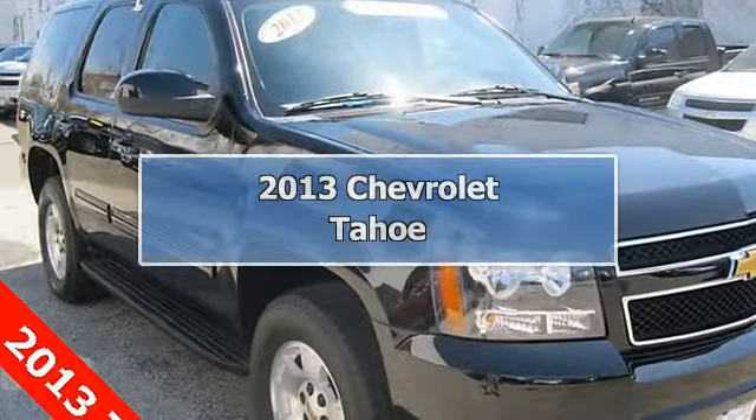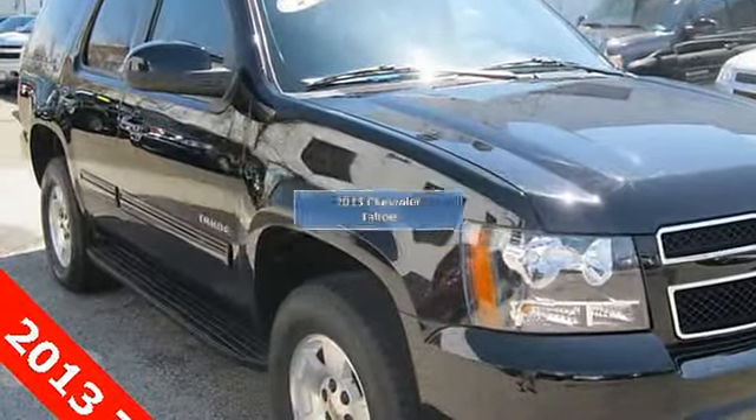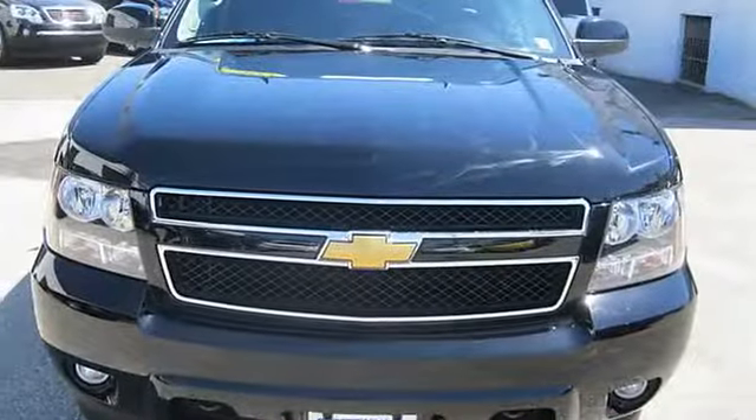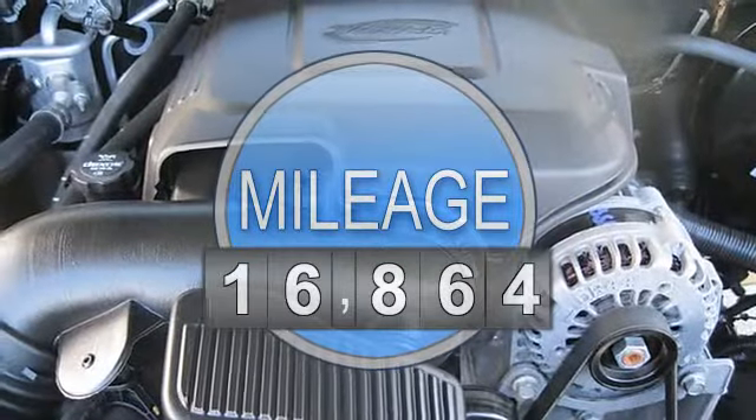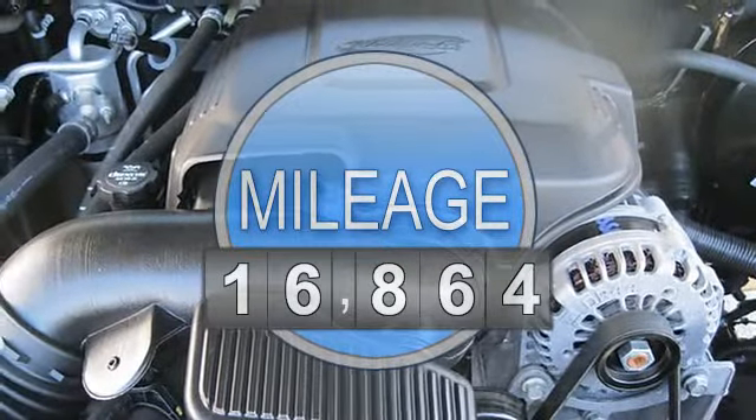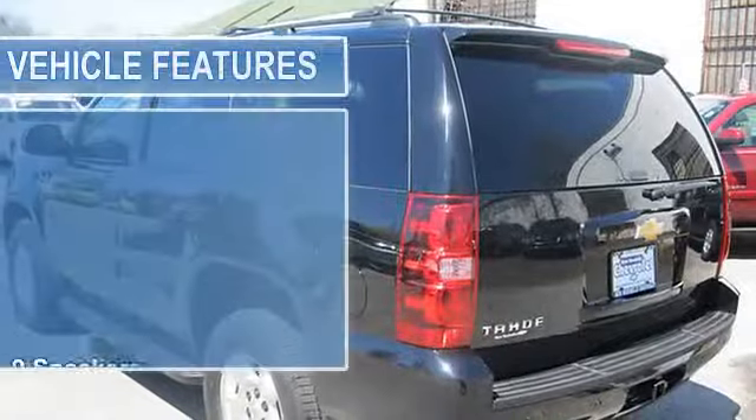4-wheel drive, spotless one owner, classy black. New Rochelle Chevrolet is absolutely committed to you. Tired of the same uninteresting drive? Well, change things up with this charming 2013 Chevrolet Tahoe.